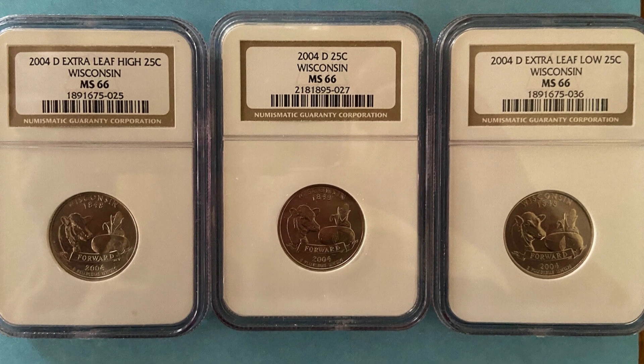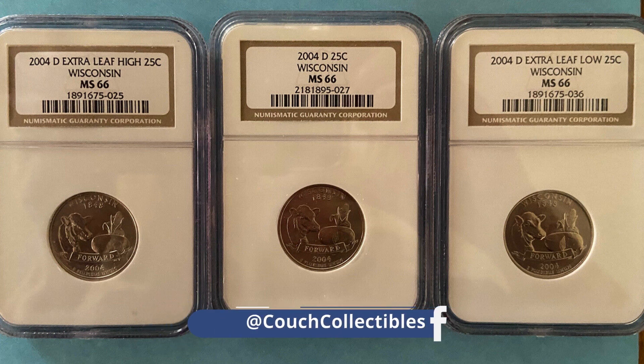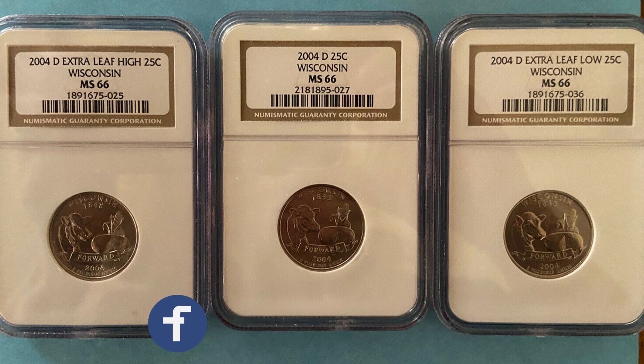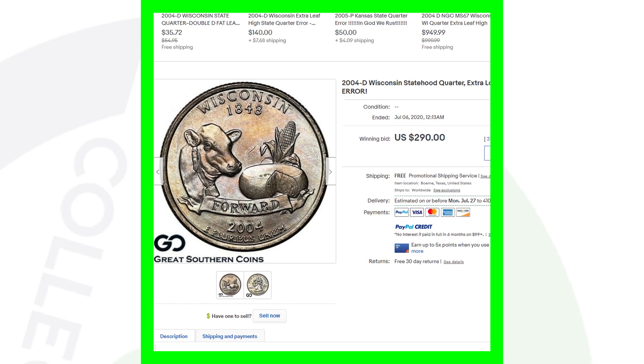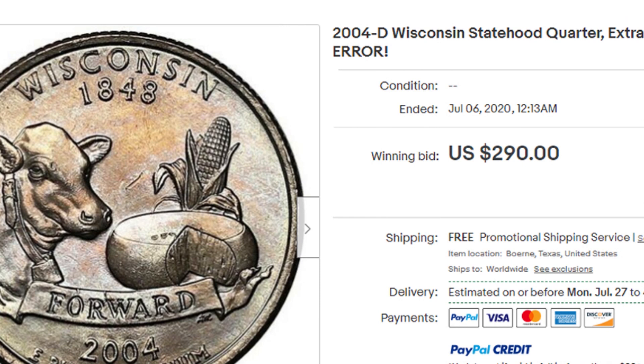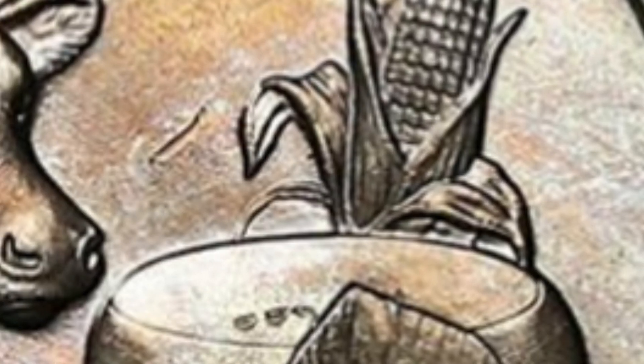Going back to those three coins — we have a high leaf, a low leaf, and a regular Wisconsin state quarter without the extra leaf. All three are graded mint state 66 and sold together for over $425. One quarter with just the extra low leaf sold on eBay for $290. The condition and grade of the coin will of course impact its value, so always be on the lookout for those extra high and low leaf Wisconsin quarters.